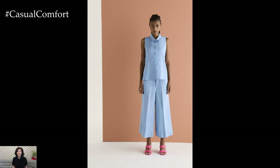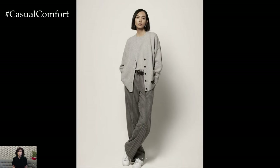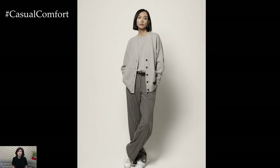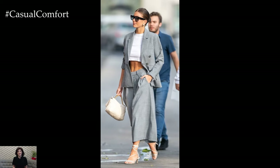As the weather warms up, embrace the breezy vibes of spring with flowy tops and skirts in lightweight fabrics such as chiffon or linen. Opt for soft, romantic silhouettes and playful details such as ruffles, lace, or embroidery to add a touch of whimsy to your look. Pair a flowy peasant top with high-waisted jeans or a midi skirt for an effortlessly chic outfit that transitions seamlessly from day to night.